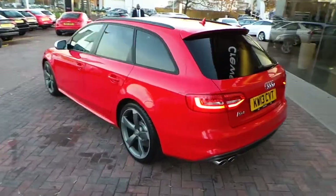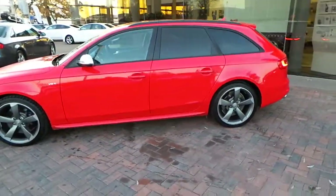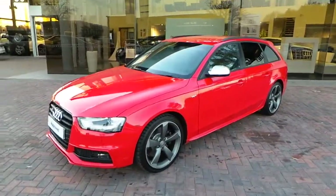If you'd like any more details or would like to arrange a test drive on this S4, you can give us a call on 01270 507070. Thank you.